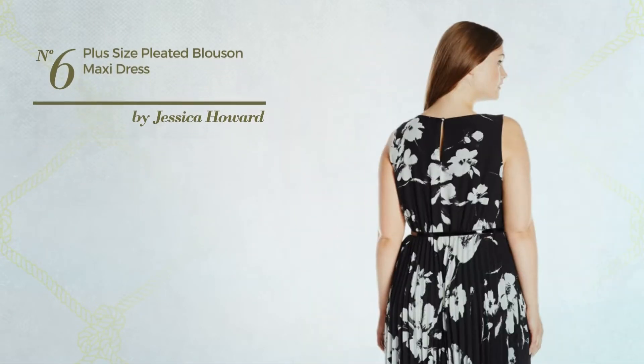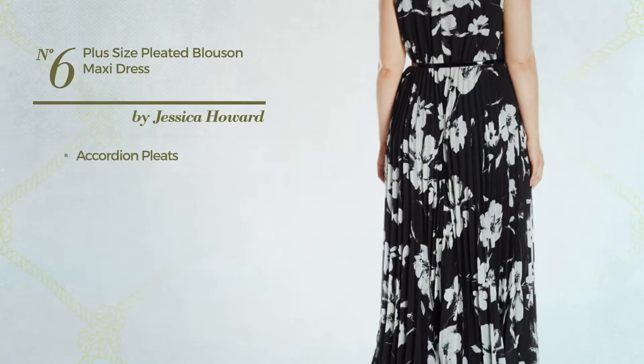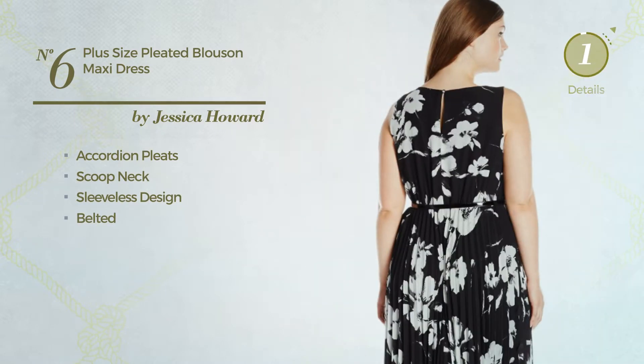Number 6. A maxi length blouse and dress styled with accordion pleats. This dress includes a scooped neck, sleeveless design, and belted waist. Available merely in this multicolored version.